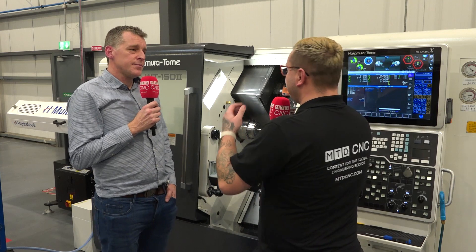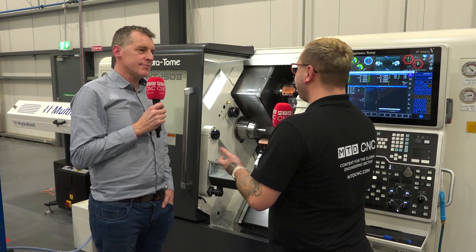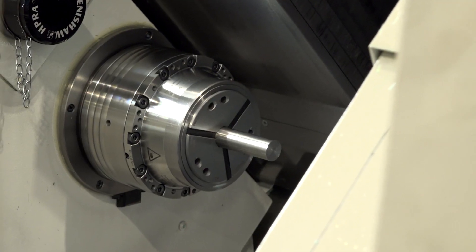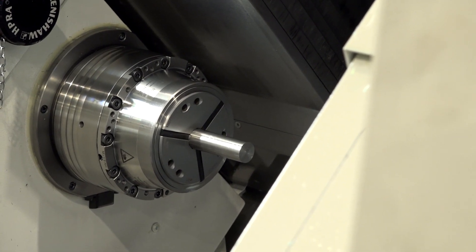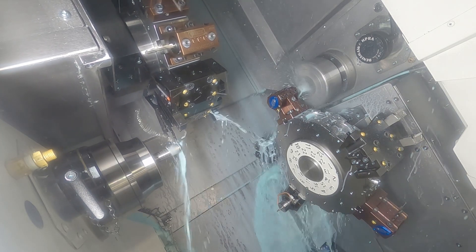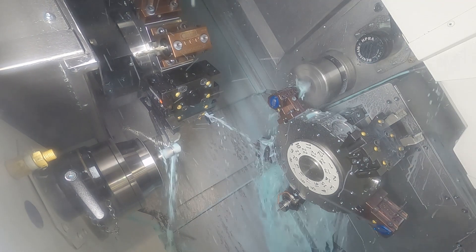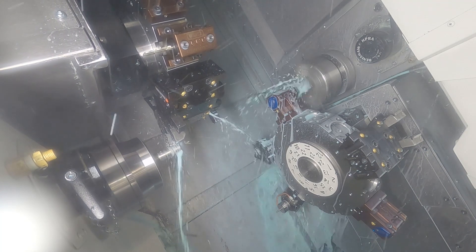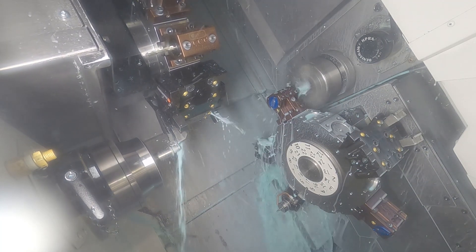Obviously this machine has a Hydrofeed bar feeder — with that, is it giving you confidence to move into a bit of automation and helping with productivity? Yeah, absolutely. We've had no issues at all with the Hydrofeed bar feed. The parts we're doing are quite small, so even with the 1.2 metres we're putting into the bar feed, we can get hours of machining out of it. It's been a really good addition — it was a key part of the turnkey package we did with ETG.